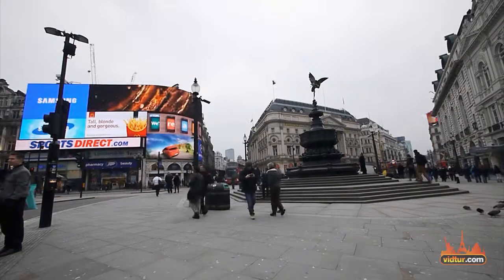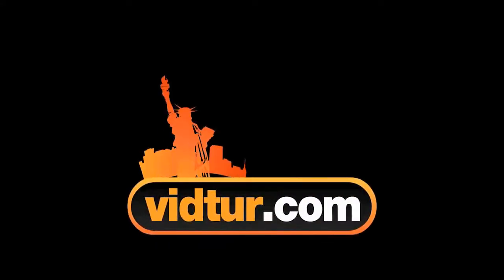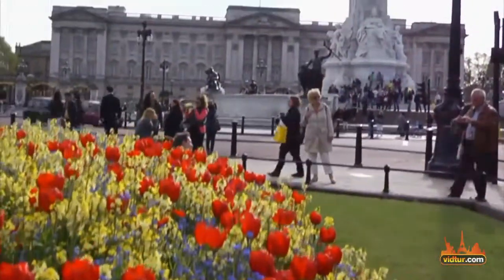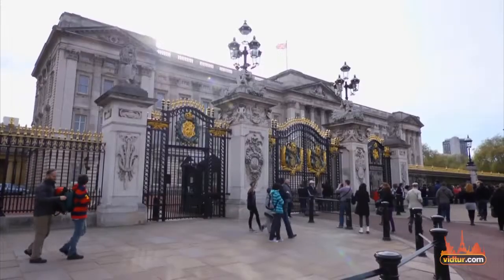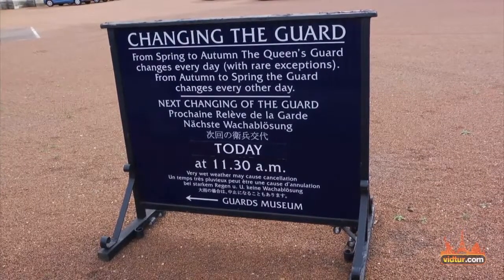Travelling to London? Visit Buckingham Palace. This is the Queen's official residency in London and one of the city's most popular landmarks, especially during the changing of the guard ceremony.